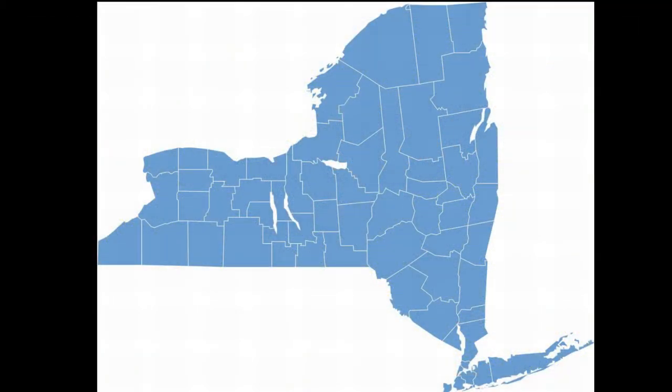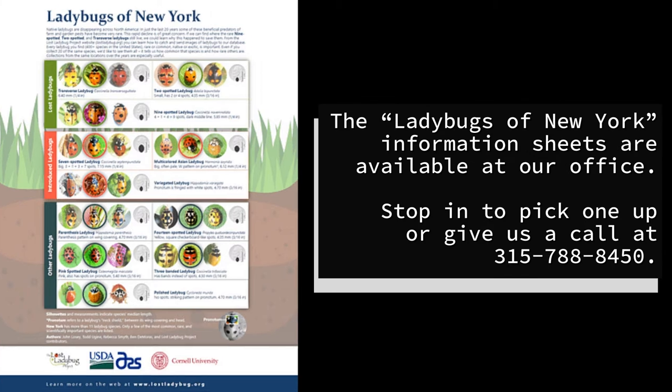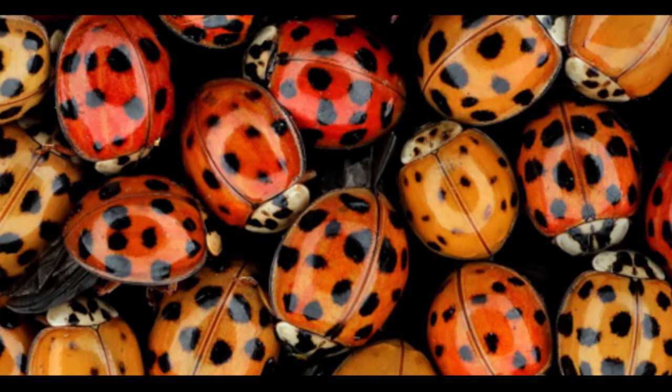New York is home to at least 29 species of lady beetles. Many of the commonly found species are not native, including the multicolored Asian lady beetle. This is the species that invades your house in the fall.